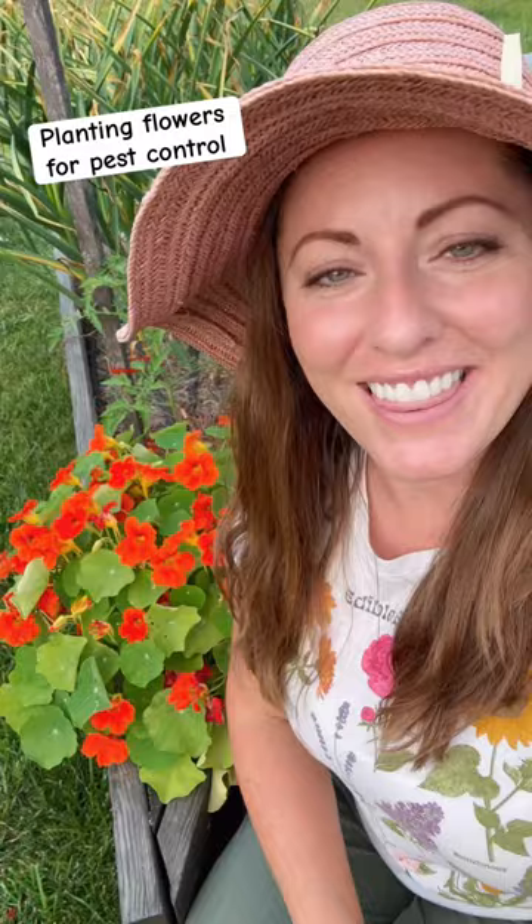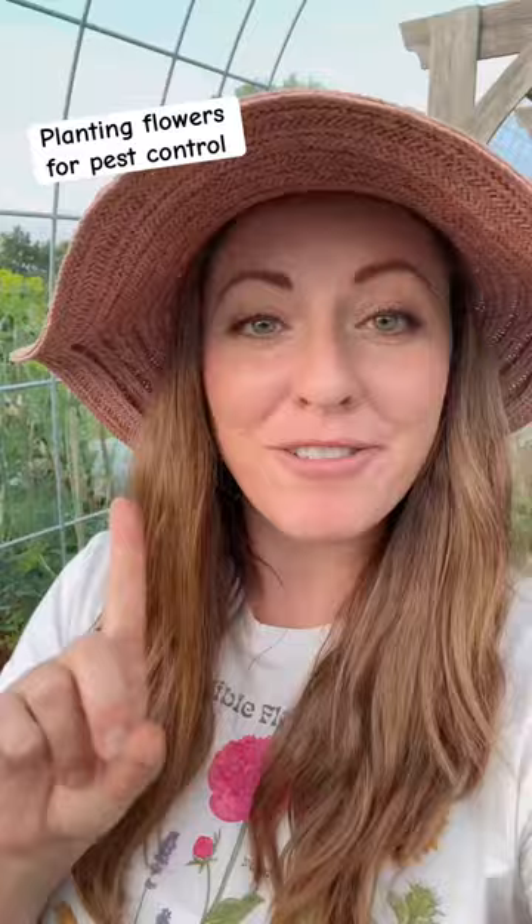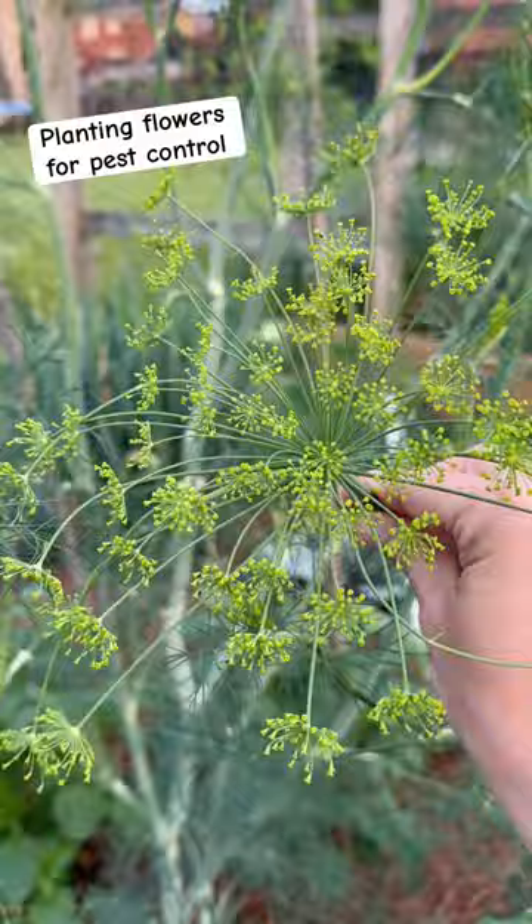Planting flowers is a great way to naturally control pests in your garden. They can do this in one of three ways. First, they can help repel pests. Flowers like marigolds and flowering herbs like dill have strong scents that can help repel pests.